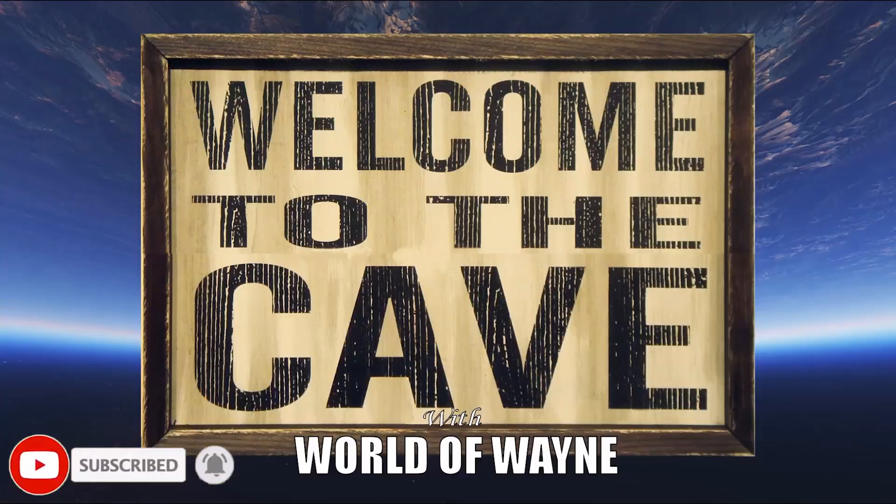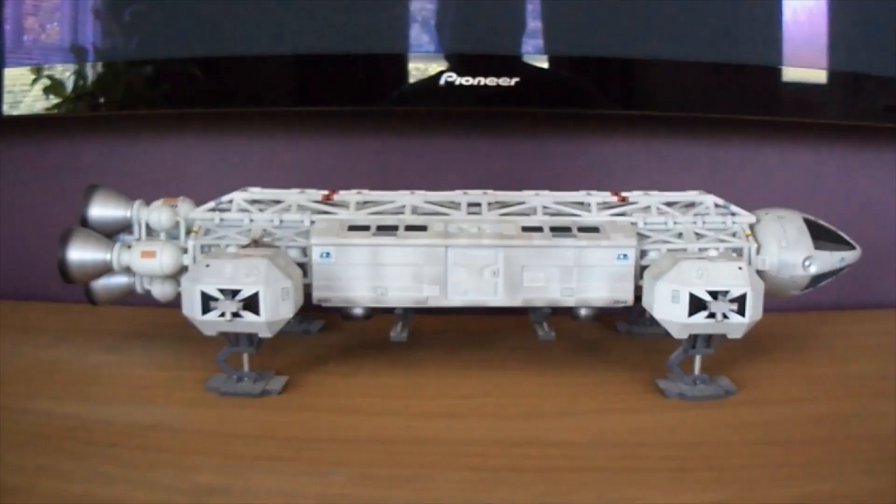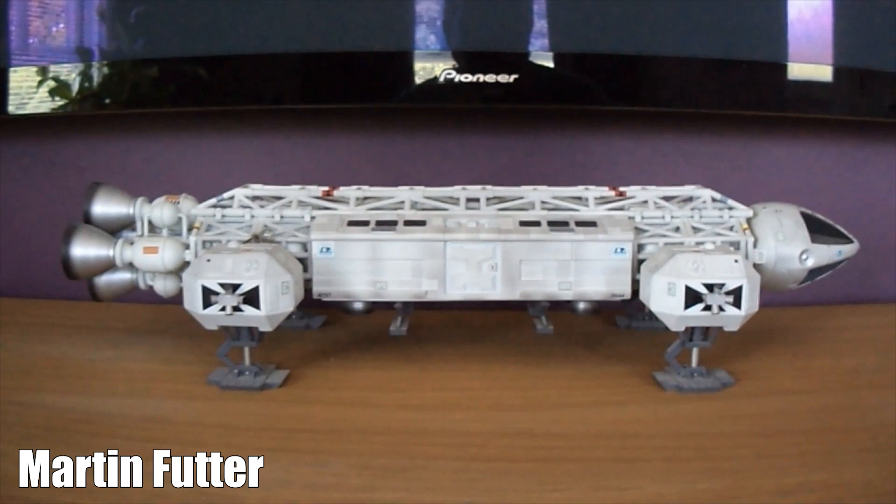Hi all, welcome to my channel, welcome to my world - the World of Wayne. It's the weekend, which means it's time for Welcome to the Cave. We've got two caves today, and the first one is for Martin Futter. Looking at your cave, Martin, things that popped out straight away: I'm a big Red Dwarf fan so seeing your Star Bug - god knows where you got hold of that because that's quite a big thing, I was really impressed by that.